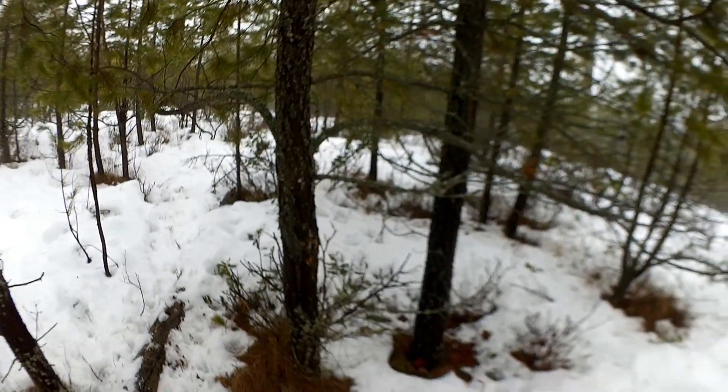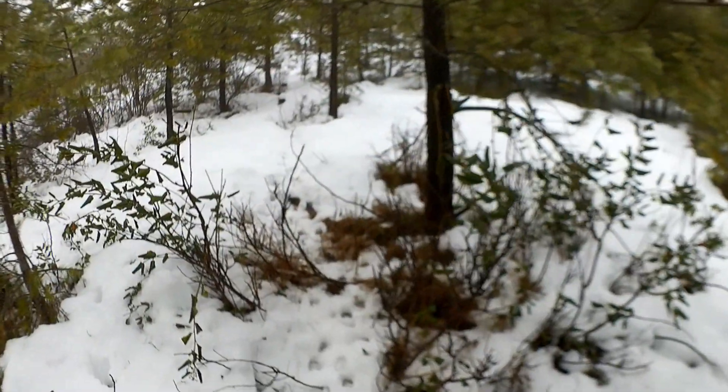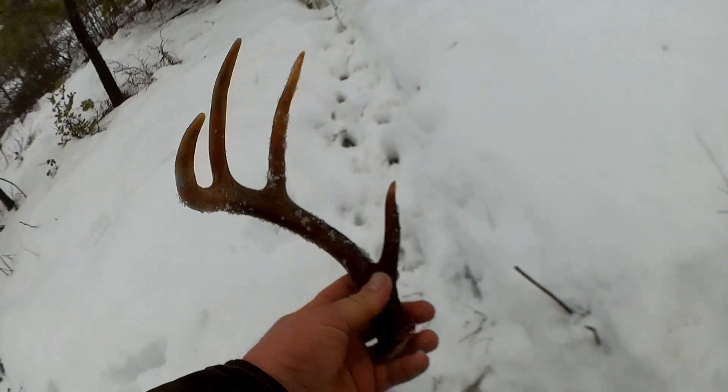This is pretty crazy — I haven't even gone 15 feet. That five-point was just right there, and now on the other side of that tree, still on the trail, there's another brownie right in the trail. I don't even know if it's the other side because it looks a lot smaller.